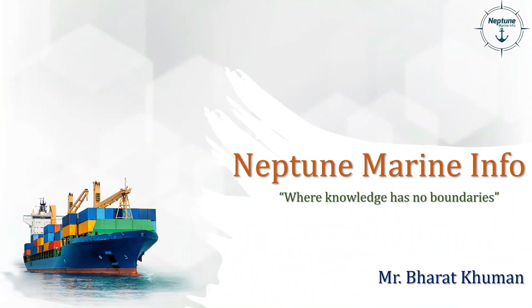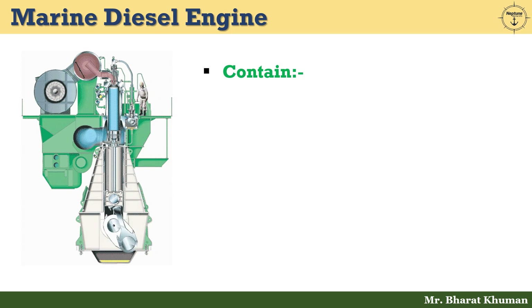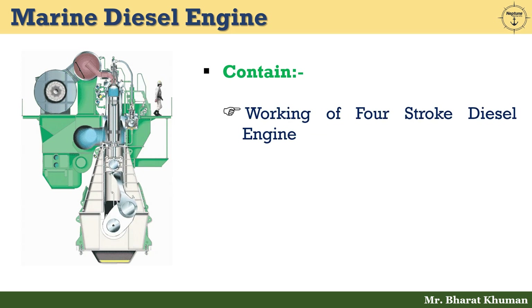Hello friends, welcome back to Neptune Marine Info, where knowledge has no boundaries. This is Bharat Kumar and today we are going to discuss about the working of a 4 stroke diesel engine. So friends, without wasting time, let's start today's topic.